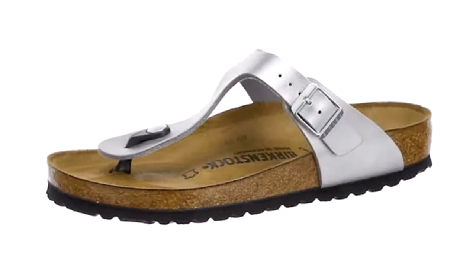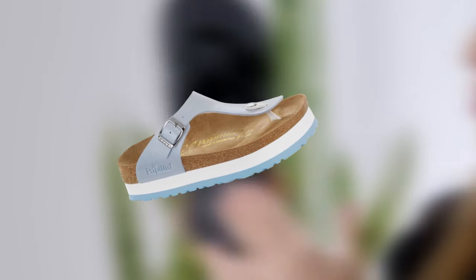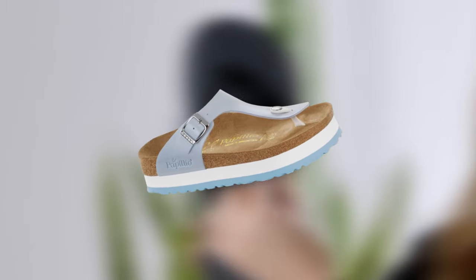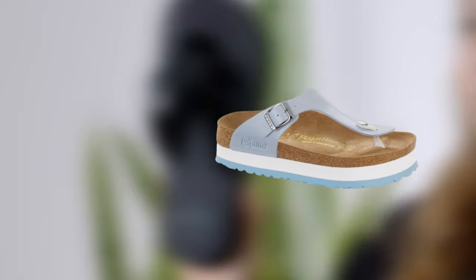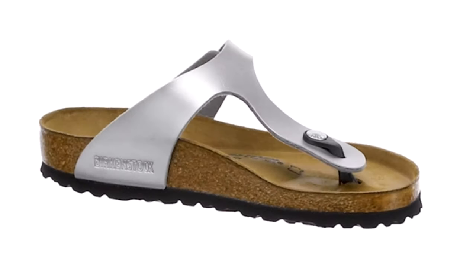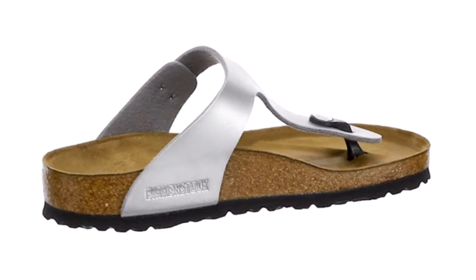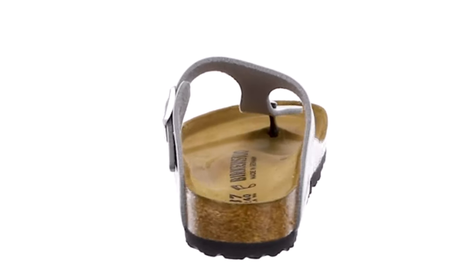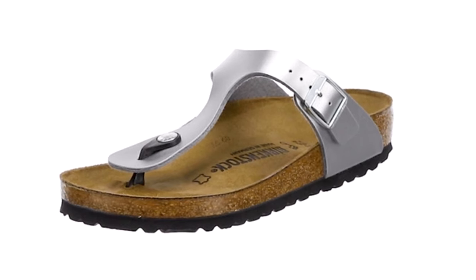These flip-flops include an adjustable vamp strap with buckle closure that gives precise fitting. The thong strap is also made out of oiled leather that looks great. Despite not having a back ankle strap, Birkenstock stays on your feet giving you a feeling of comfort and support. The footbed has a raised arch and low-heel design that's lined with suede to keep you comfortable and your walking posture correct. Featuring a design that doesn't feel heavy on your foot, these flip-flops also absorb shock which makes them perfect for any kind of walking.